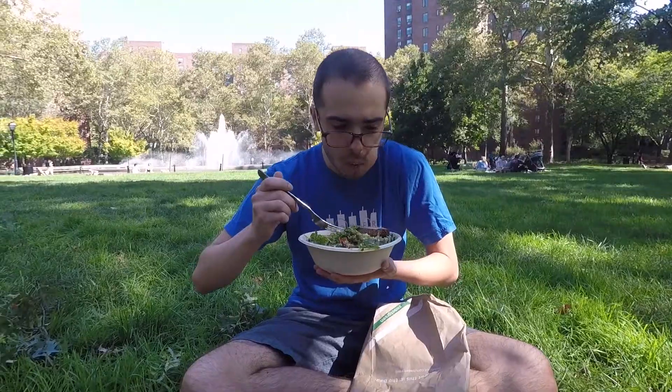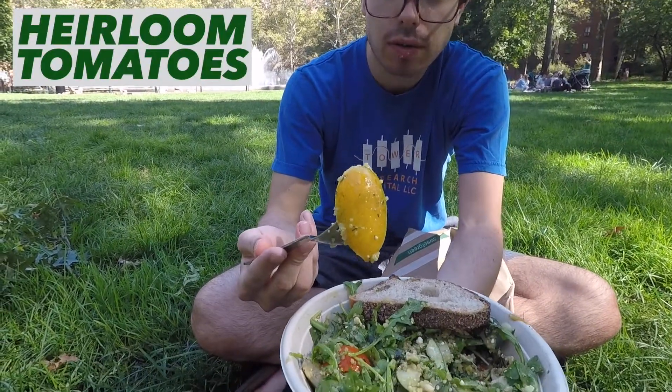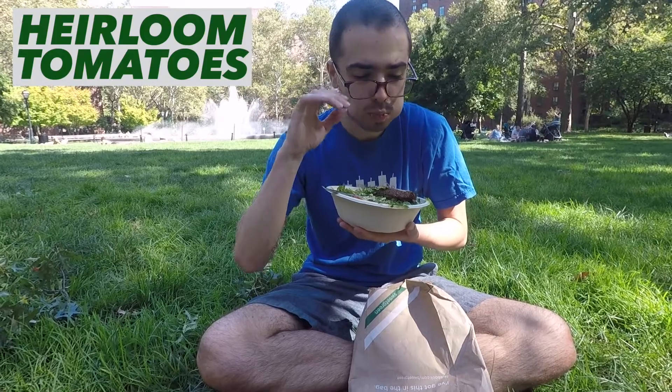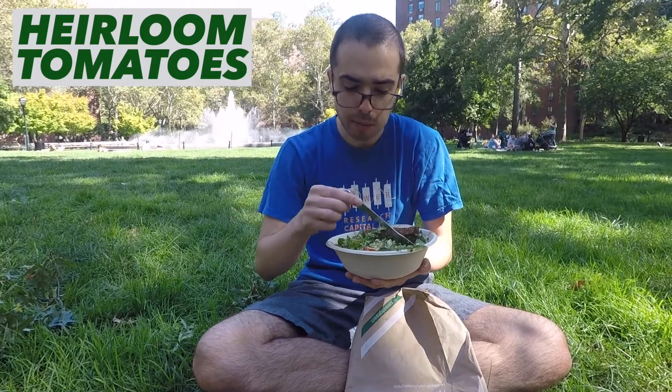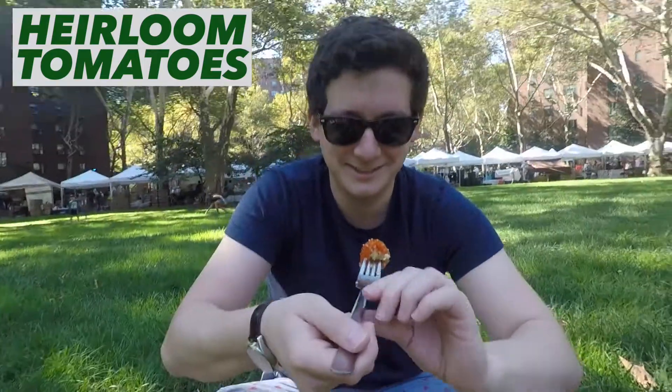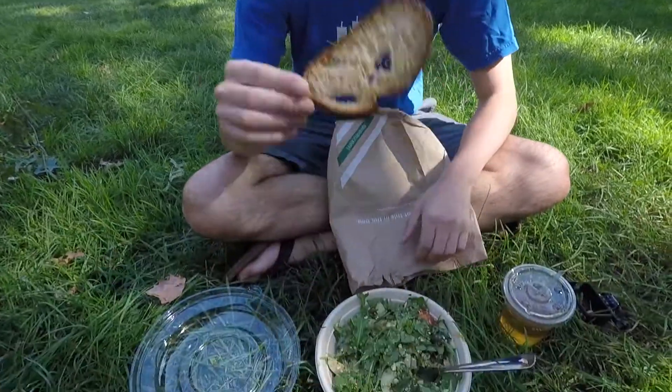I think there was a pesto dressing. Heirloom tomato — juicy, oh my god. You wanna try this one? Camera man gets it — camera man, you try it. Pretty good heirloom. Each salad comes with a little piece of bread, sold in Street Bakery.